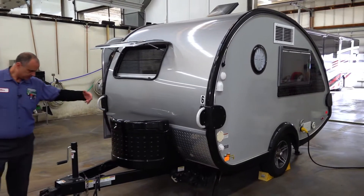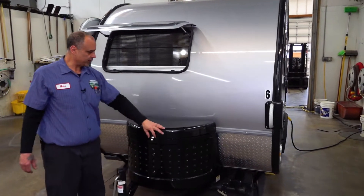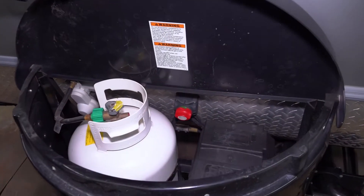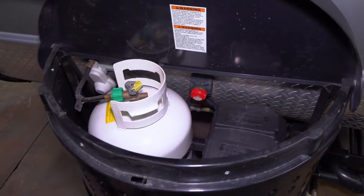At the front you have your dump station and towing facility obviously. Another window with a full screen and a shade. Inside you have propane — a 20 pound propane bottle that will run your heat and also your stove. Hot water heater as well.